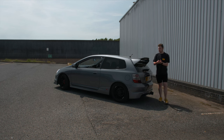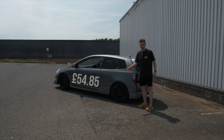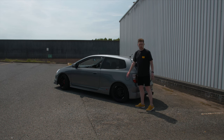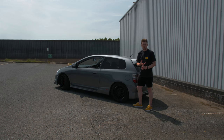When it comes to an MOT, it's actually illegal for anyone to charge more than £54.85, so these are the same price as every other car. The main things likely to fail on these are worn bushes and, most notably, rust — which is a major problem with EP3s. I do have a full video on things to look for when buying one, so go check that out if you're thinking of picking one up.